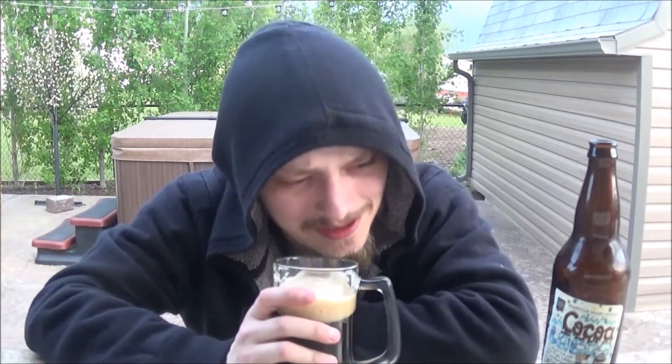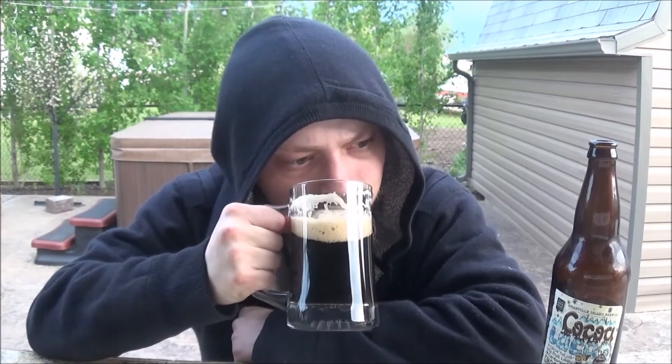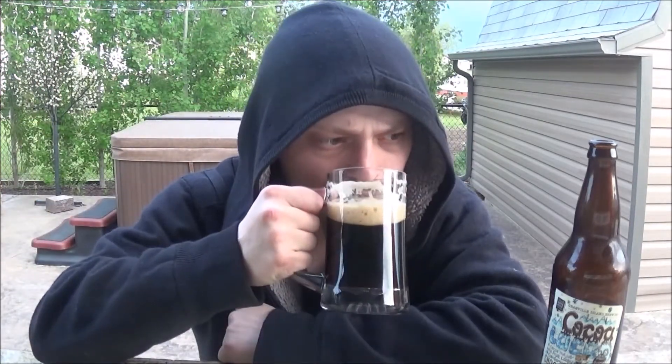Wow, it smells like Christmas. Definitely getting the cardamom — it brings to mind gingerbread cookies for some reason. Definitely getting the cacao nibs as well — a nice sweet chocolate, a nice dark chocolate. A bit of malt, like a toasty, roasty malt. It reminds me of Celebrator Doppelbock — I think it's from Ayinger or something like that. Smells really awesome. Cheers everybody.